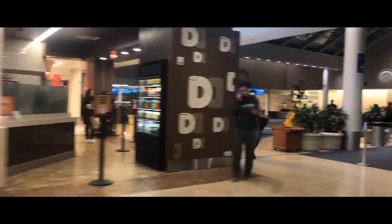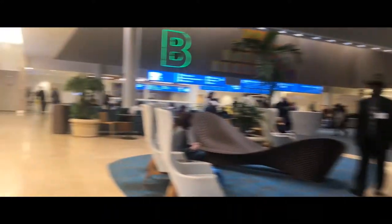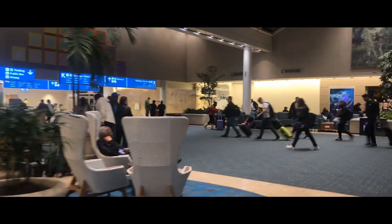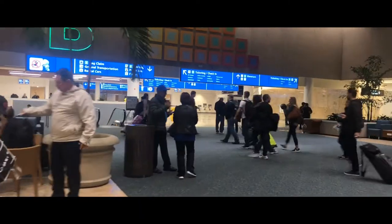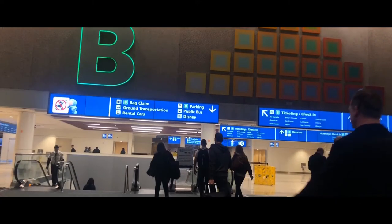At the end of this hallway, head left. As a sidebar, straight across is the second Disney store at Orlando Airport — The Magic of Disney. Once you go left, you'll find a set of escalators, and way in the back there's an elevator if you need it. You can see on the sign that taking this down will get you to Magical Express.